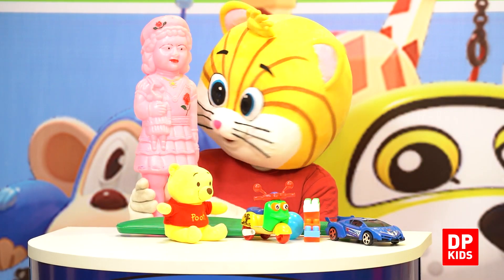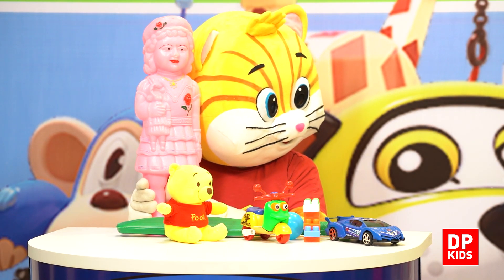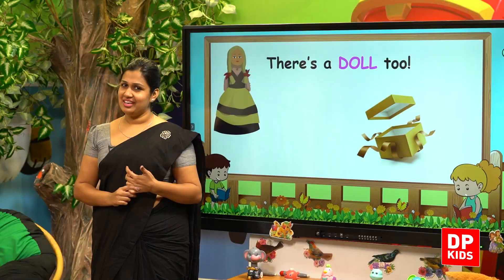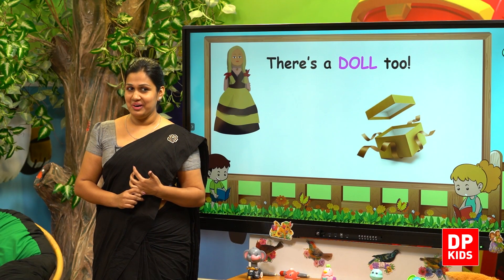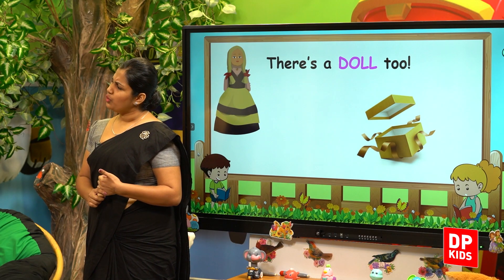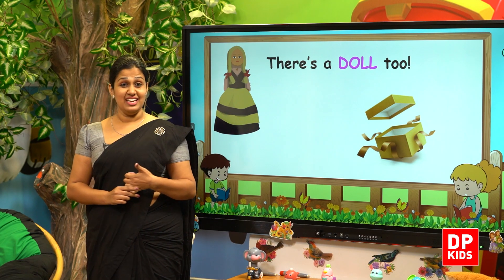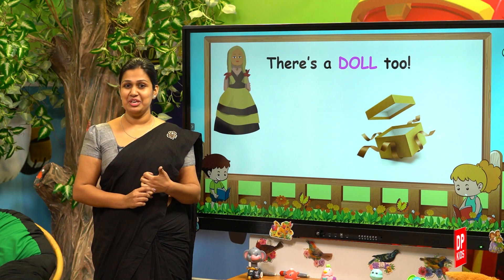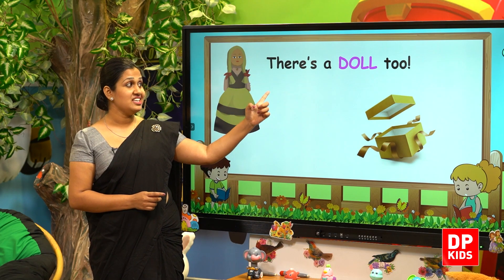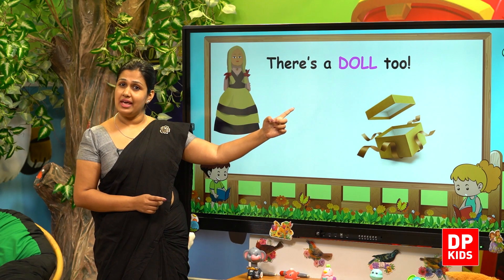Kitty, very good. He's also having a doll. A doll. If you see a doll, you can see a doll. Doll. D-O-L-L.